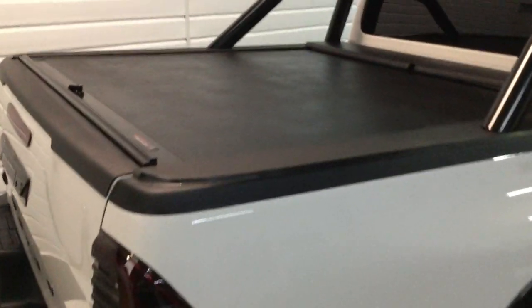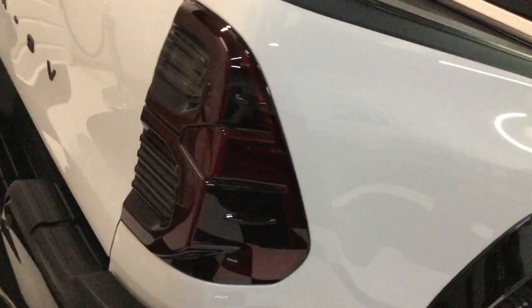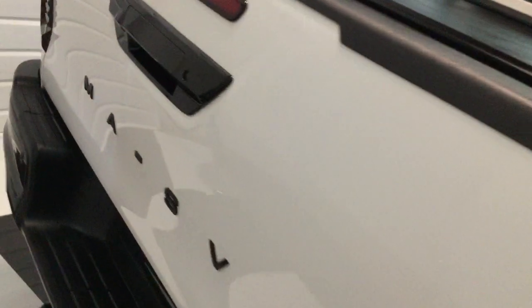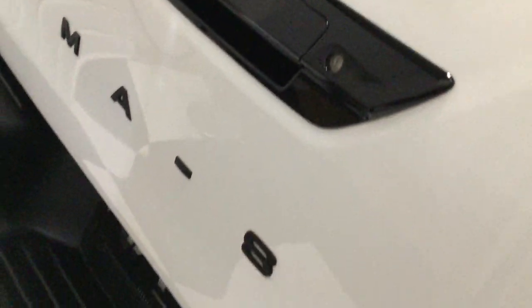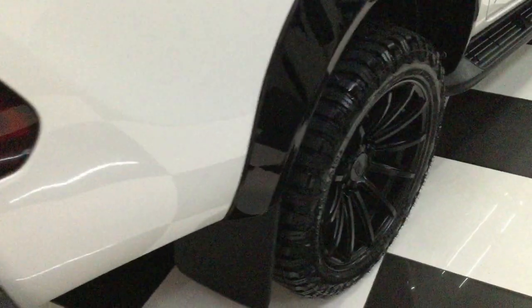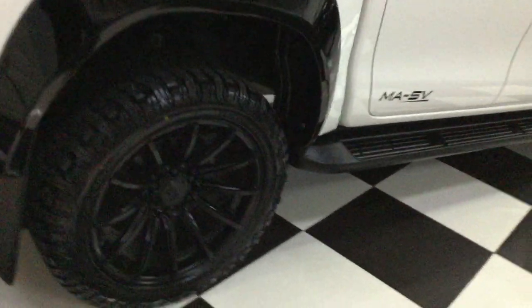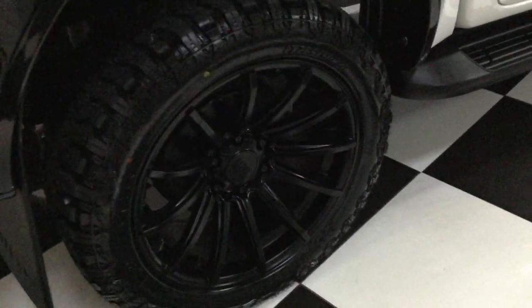We've got the roll-and-lock cover on the back, the style bar, smoked rear lights — we've had those smoked black. Everything's de-chromed: black handle with a camera inside, so rear camera. Rear bumper gloss black, tow bar, rear parking sensors. We've got the X-arches on this one, all in gloss black, mud flaps front and rear.